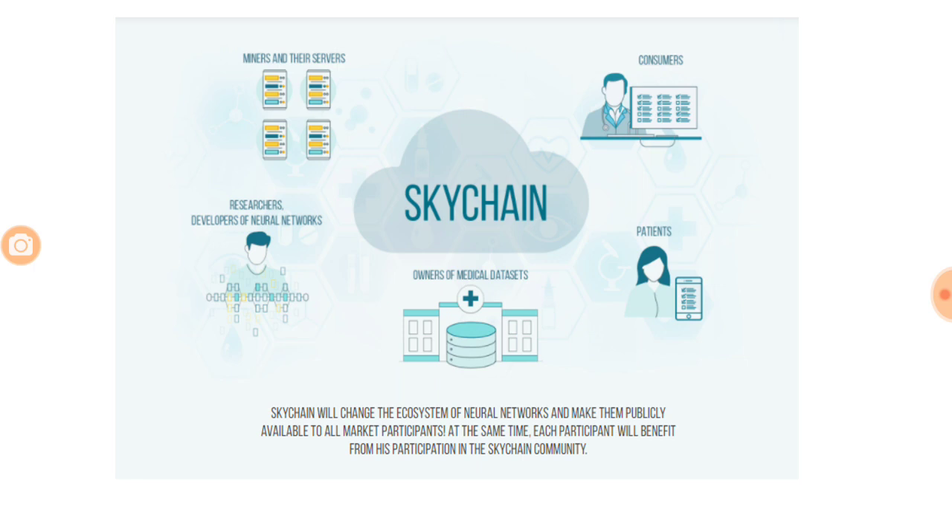As written here, Skychain will change the ecosystem by publicly making all market participants available at the same time. Each participant will benefit: patients get paid for disclosing their data, miners get paid for mining the Skychain coin, researchers on neural networks will analyze their research and get paid from doctors, doctors will benefit because they will be able to do better diagnosis and therefore make more money, and consumers are definitely going to benefit as well.